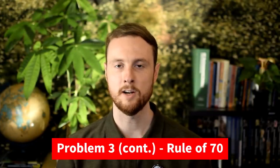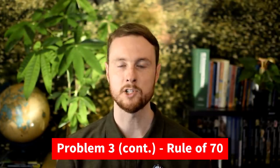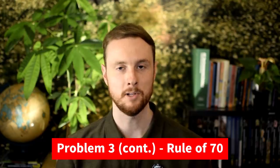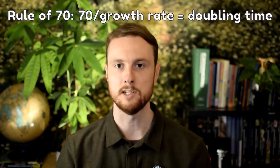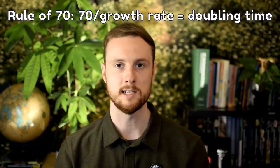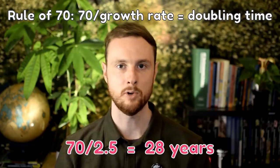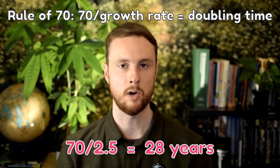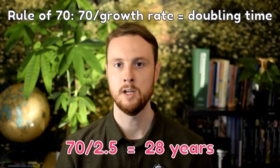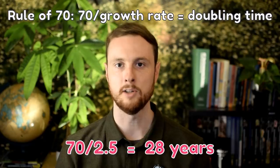Now that we have population growth rate, let's look at doubling time using the Rule of 70. This sometimes appears as a multiple choice question, so it's still worth knowing. Simply divide 70 by the growth rate to get the number of years it takes for a human population to double. Using Nigeria as an example: 70 ÷ 2.5 = 28 years. So it will take roughly 28 years for Nigeria's population to double based on that 2.5% growth rate.